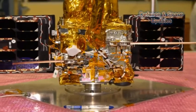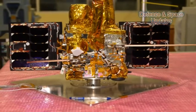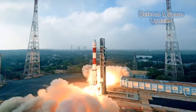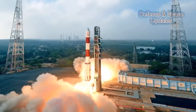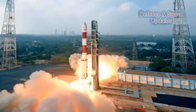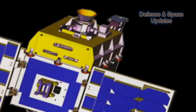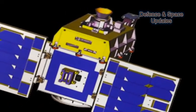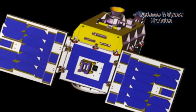Indian Nano Satellite 1C, INS-1C, is an experimental satellite launched by PSLV-C40 on January 12, 2018 as a co-passenger payload. It is the third satellite in the Indian Nano Satellite, INS, series. The first two satellites, INS-1A and INS-1B, of this series were carried as co-passenger payloads by PSLV-C37 in February 2017.